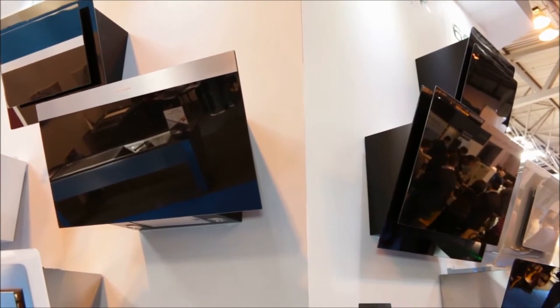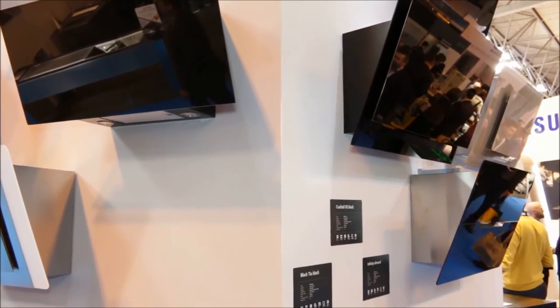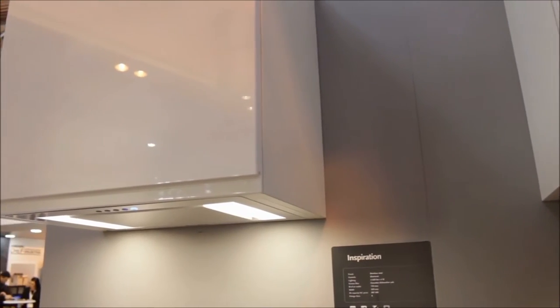Because Faber have been making cooker hoods for so long their range is enormous. They've got more experience than any other manufacturer in the world, so it doesn't matter whether you're looking for a budget cooker hood that goes into a cupboard or something that's a real showstopper that's going to take pride of place in your kitchen. Faber have got something to suit pretty much every kitchen that exists out there.